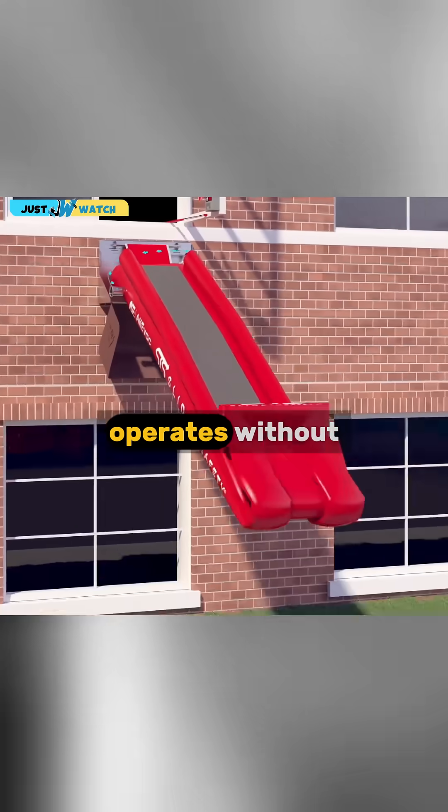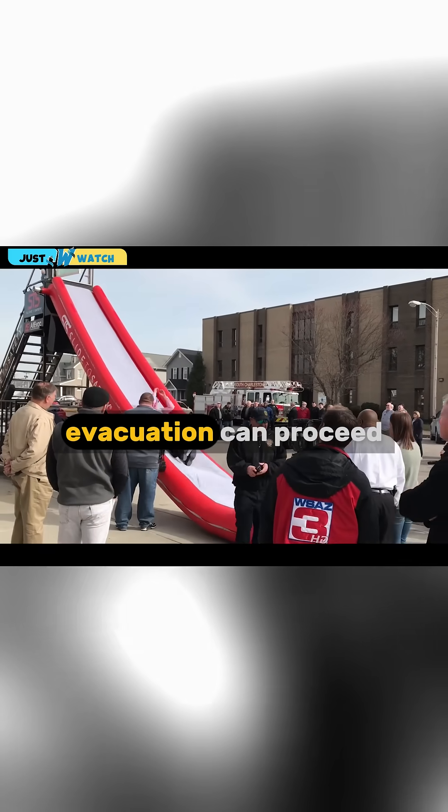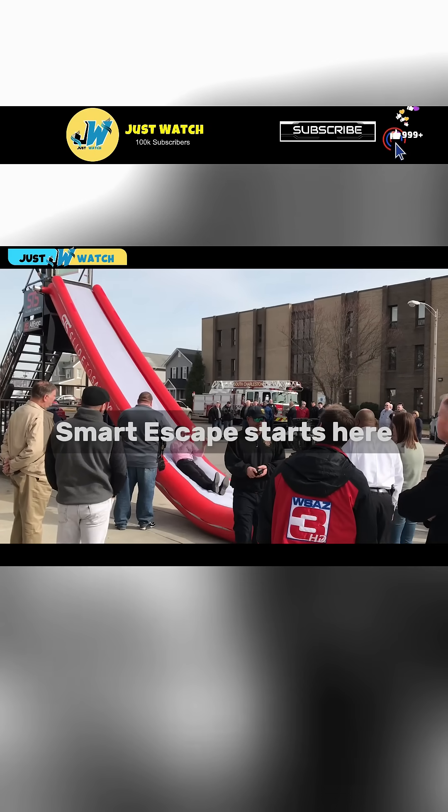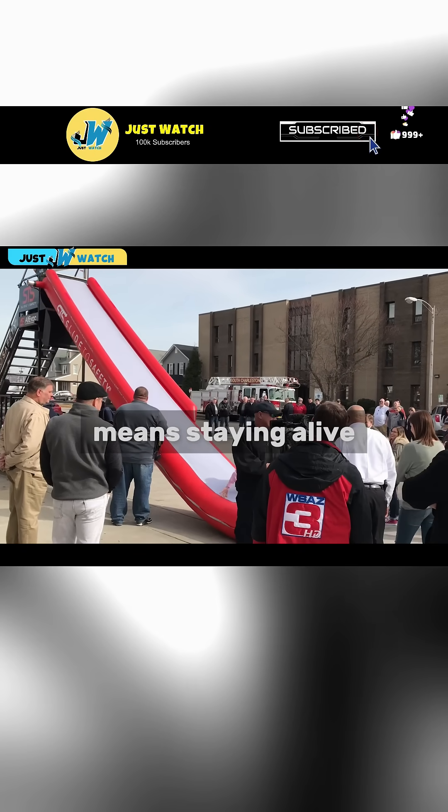The Slide to Safety operates without the need for electricity, ensuring safe evacuation can proceed even in the event of a power failure. Slide to Safety — Smart Escape starts here, because being prepared means staying alive.